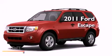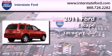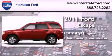This is a brand-new 2011 Ford Escape. It has a 3.0-liter six-cylinder engine, a six-speed automatic transmission, and all-wheel drive.